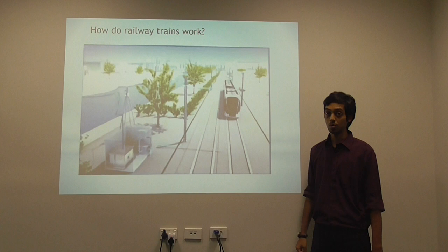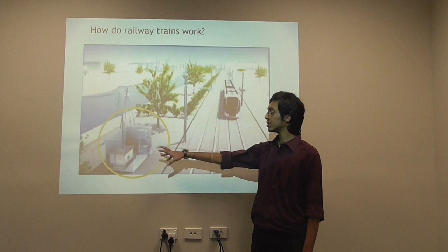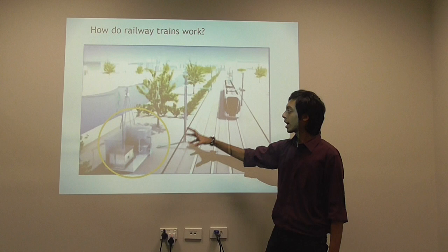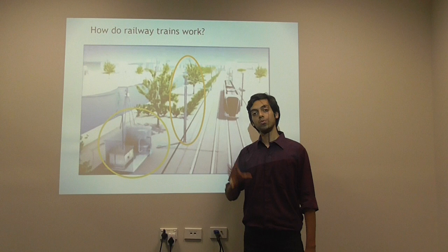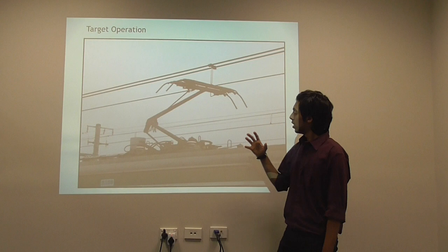Now how do railways work? We all have been traveling by railways for a very long time. Here is the typical scenario of a railway track. In the left-hand side corner you can see a generator. The generator generates electricity and transfers it to the conducting wires, called catenaries. The catenaries are supported by support towers, and together they form the overhead line. The train collects current from these overhead lines and powers itself to locomote.